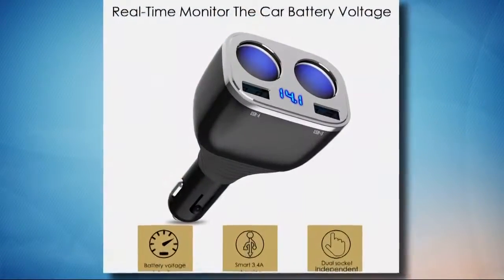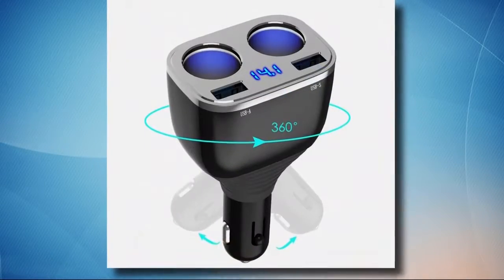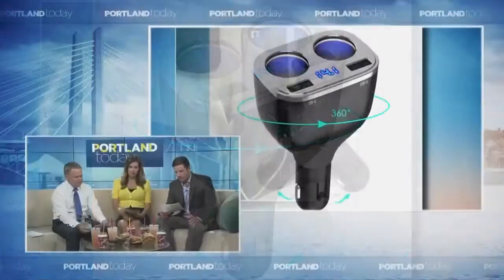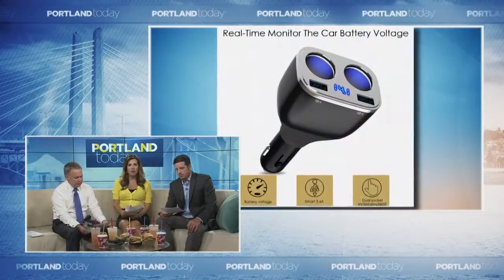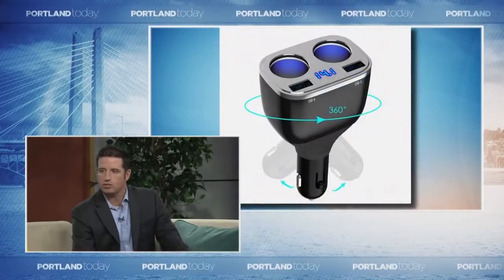Two-socket cigarette lighter adapter car charger. This is not for chain smokers — not a one-socket. A two-socket cigarette lighter adapter car charger, $15, that's 58% off. To plug in all your electronics in your car, et cetera — just don't put them on your lap or in your hand. You can plug in twice as much as before because this is a two-socket.